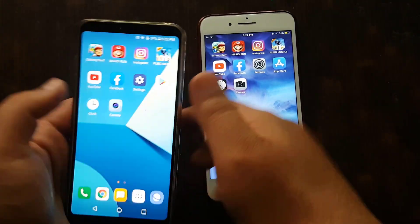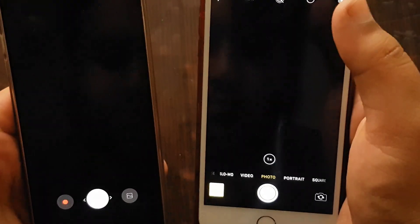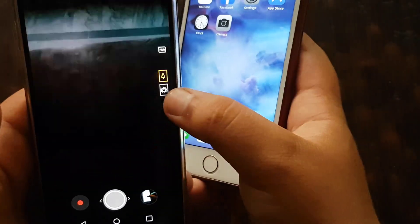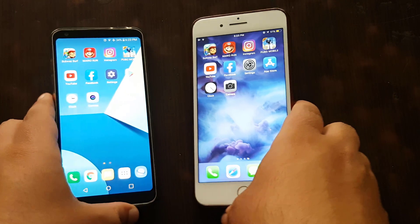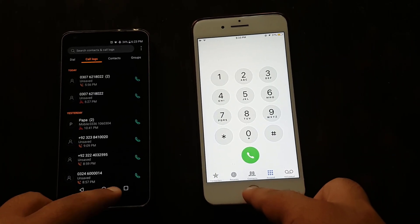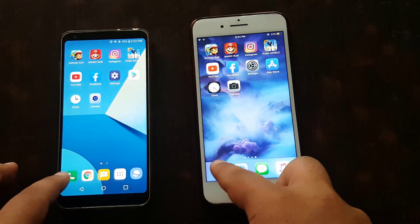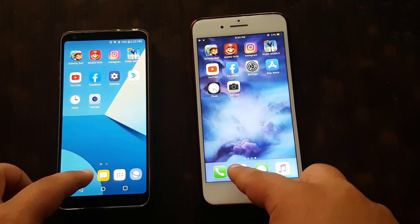Clock — three, two, one, go. And now camera — three, two, one, go. This phone is a little bit faster, but it also has the wide angle and a second lens. Now phone dialer — three, two, one, go. iPhone is faster on the dialer.